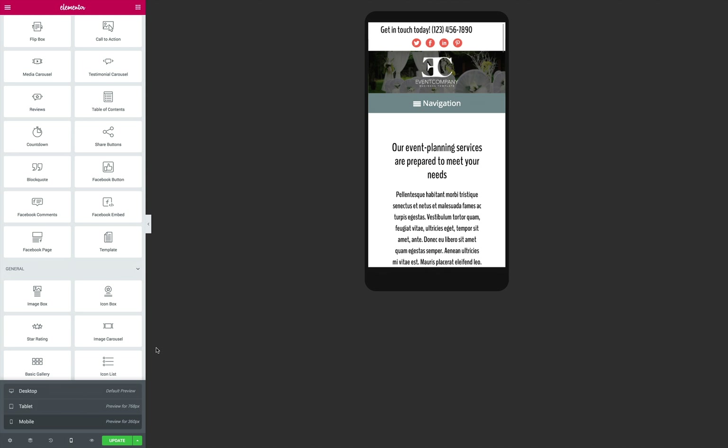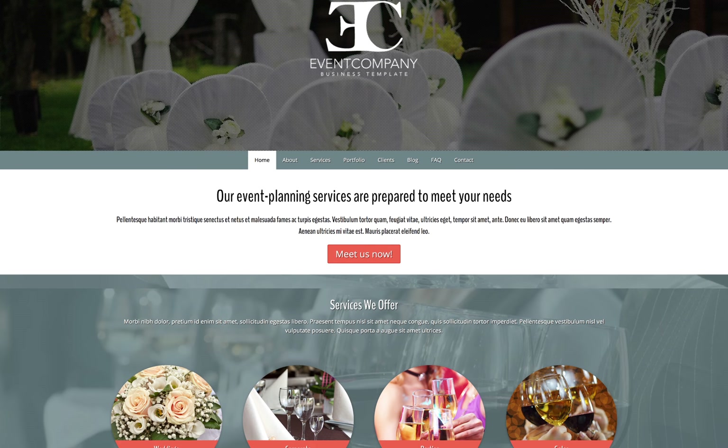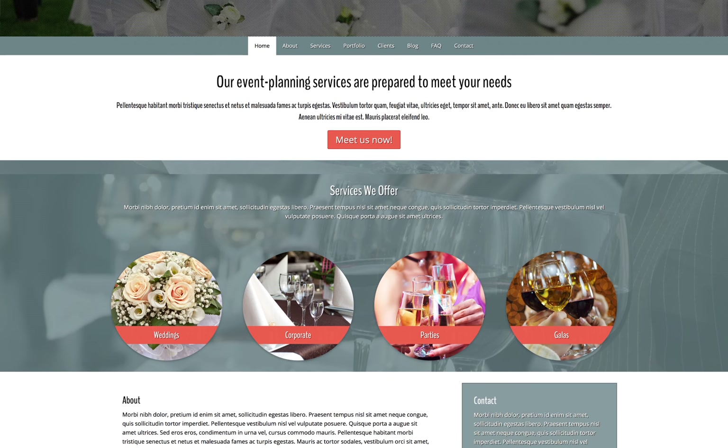The Event Company Elementor template kit makes it easy to create a professional online portfolio that attracts new business, even if you've never built a website before. You can find the link to this Elementor template kit in the description below.